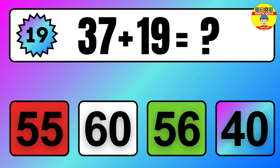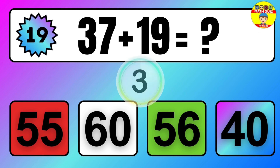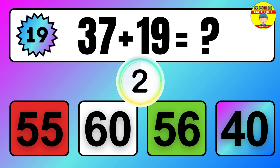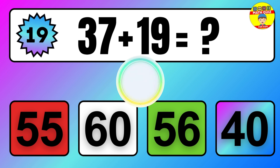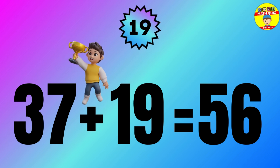Question: 37 plus 19 equals what? The answer is 37 plus 19 equals 56.